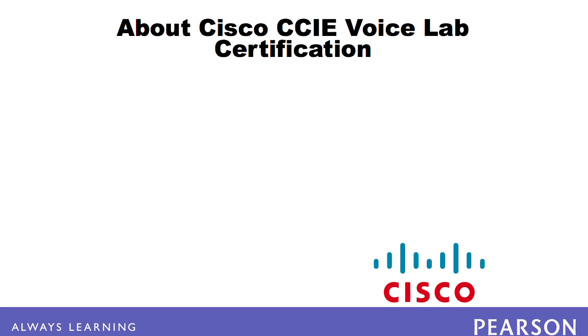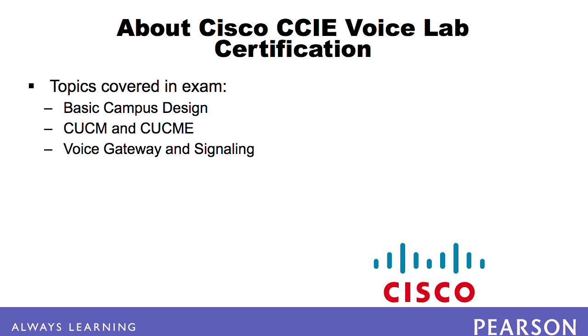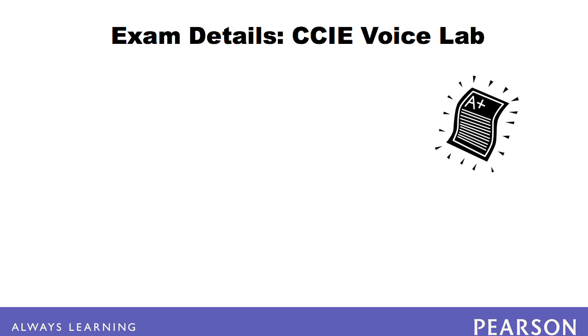The CCIE voice lab is widely considered to be one of the most difficult, if not the most difficult, of all the CCIE labs. The exam covers a wide range of topics including basic campus design, CUCM and CUCME, voice gateway and signaling, dial plan and call routing, codec selection and CAC, media resources management, QOS features, voicemail integration, Cisco Unified Contact Center Express, presence, and high availability features. The CCIE voice lab presents you with a series of tasks in different topic areas.